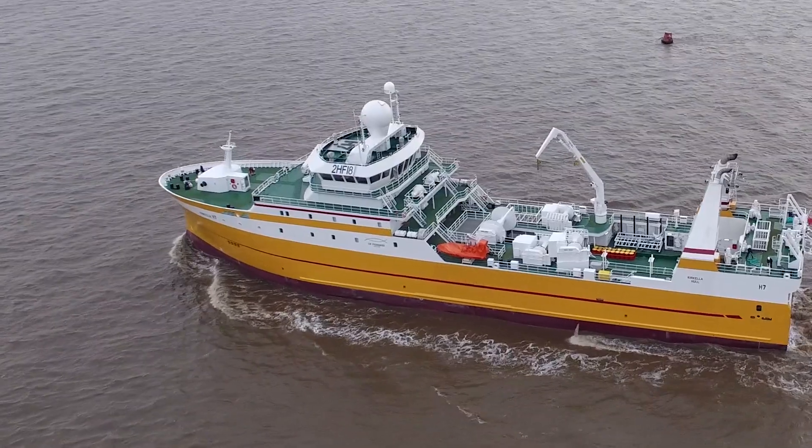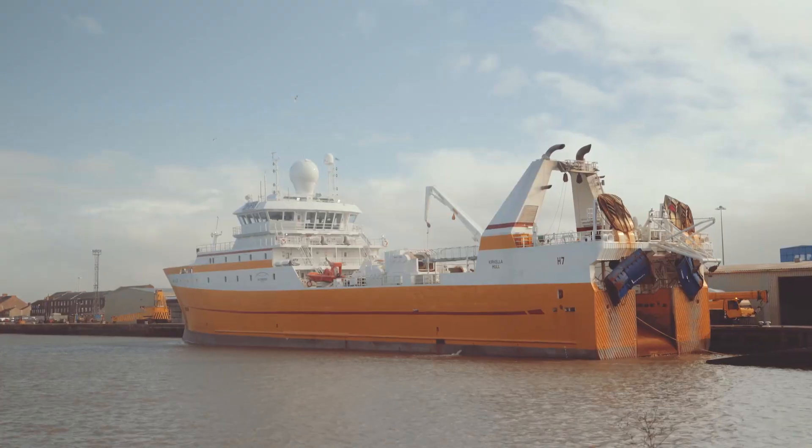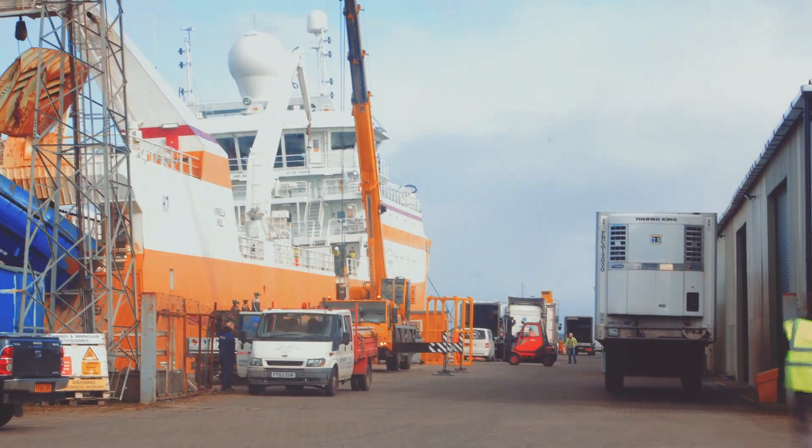The Kerkella was launched in March last year. She was christened in Hull and she was built in Turkey. She's 86 metres long and 4,290 tonnes. She mainly fishes cod but she has bycatch of saithe, haddock, redfish and Greenland halibut depending on where she's fishing. Today she's landing into Grimsby.